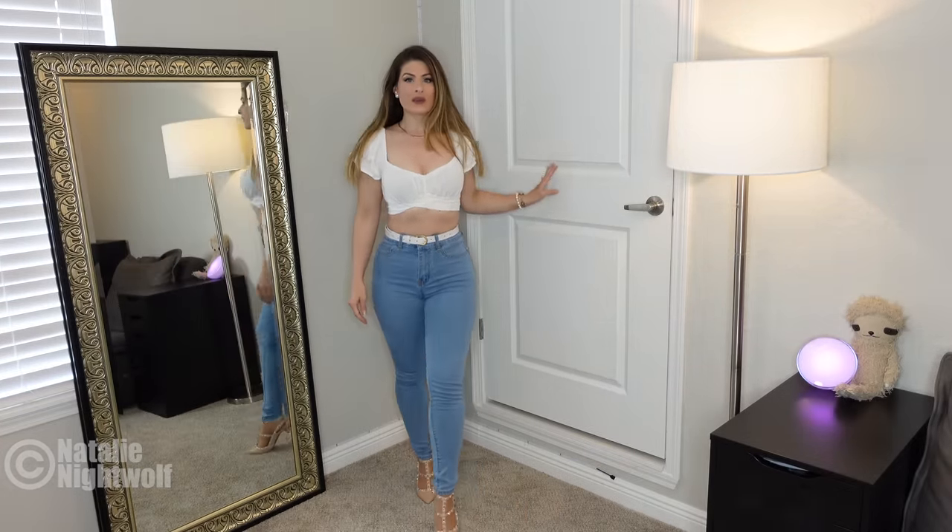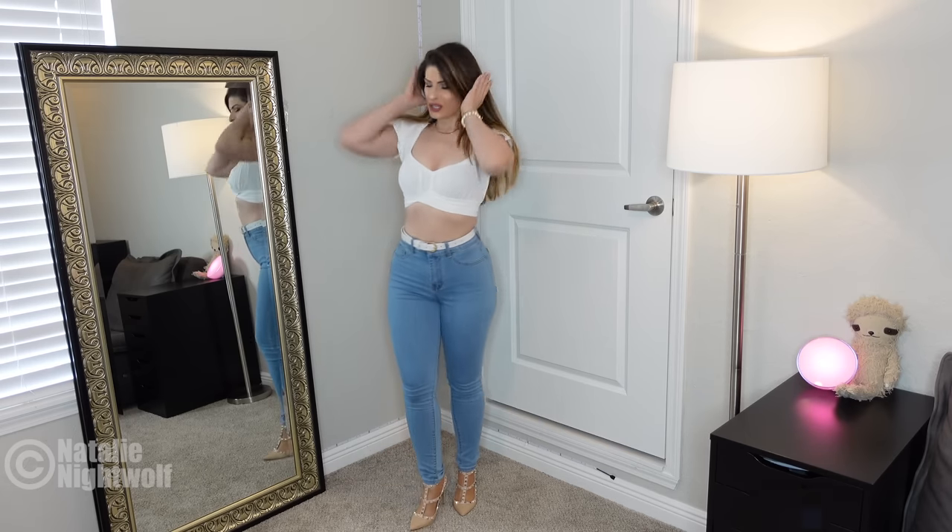But first I want to show you the outfit that I'm wearing right now. Let me know if you want a jeans haul in the future — I don't often wear jeans and I definitely don't often show my jeans on this channel. But check these out.